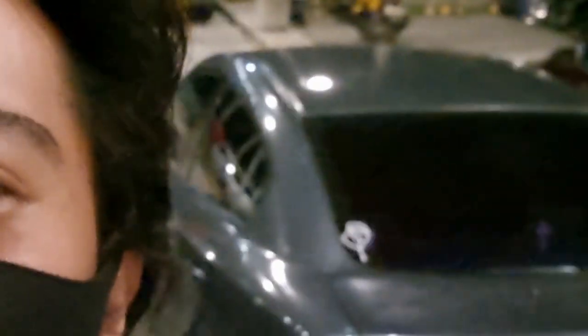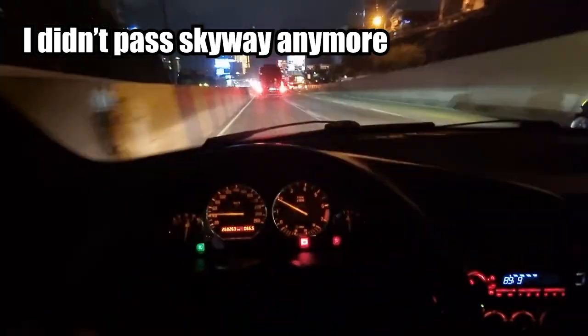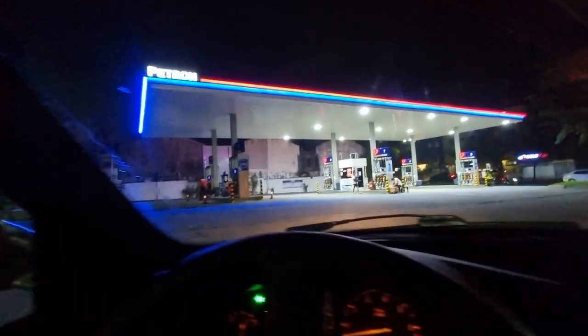The sun's suddenly gone, so it's nighttime now. Let's head home.